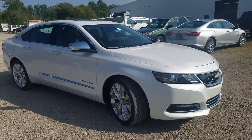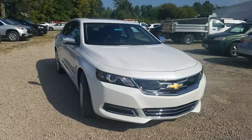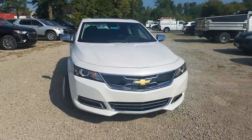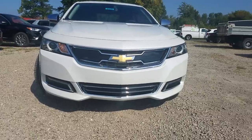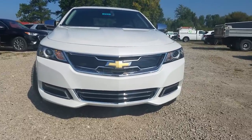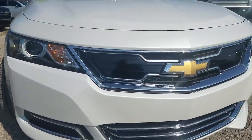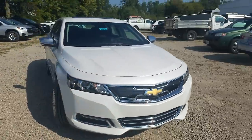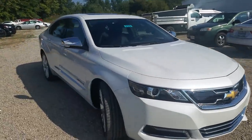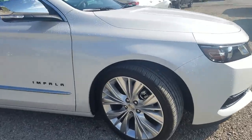Stick around — this one's a little bit more in detail. The Impala is just an awesome full-size car in the Chevy lineup. Just a beautiful, aggressive front end right here, very sporty and stylish LED daytime running lamps, nice chrome grille. This is the Premier, so this is your top of the line — it has just about all the bells and whistles.